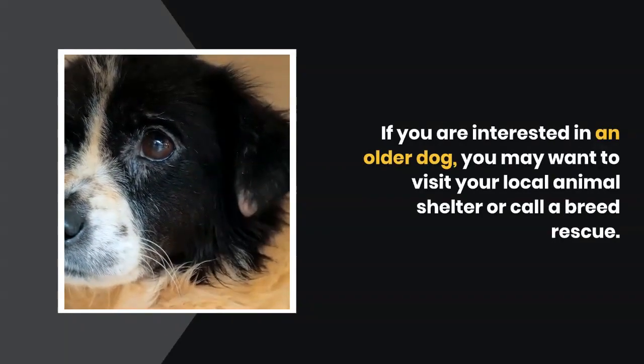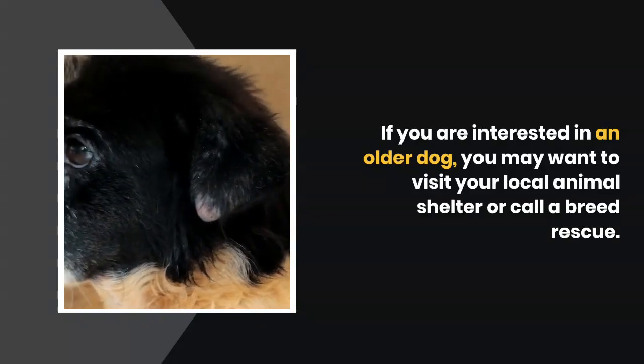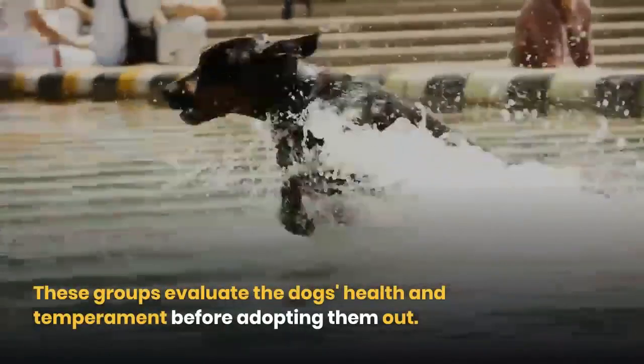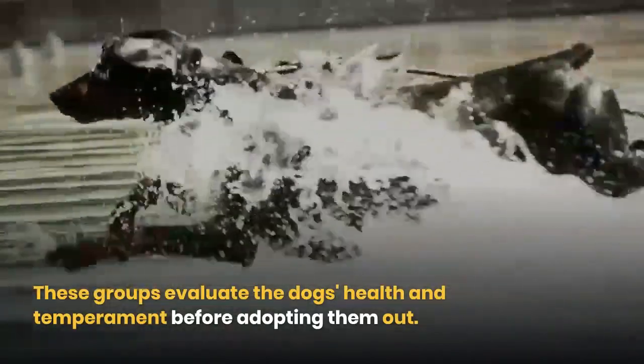If you are interested in an older dog, you may want to visit your local animal shelter or call a breed rescue. These groups evaluate the dog's health and temperament before adopting them out.